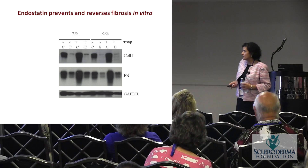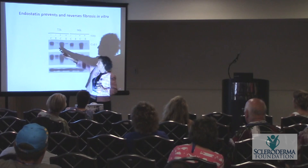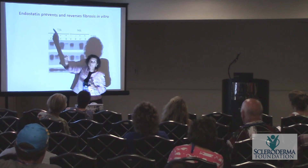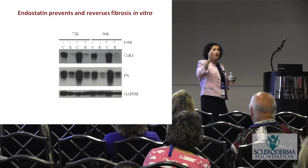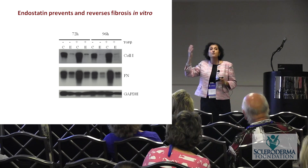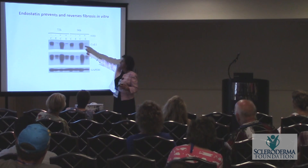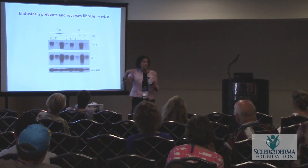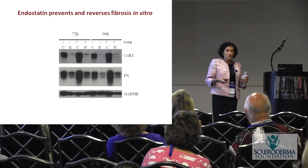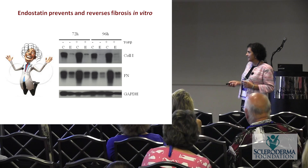But what we found instead was the reverse. When we added endostatin to cells — which is what the western blot shows — we saw that instead of causing more collagen and fibrosis, it actually shut it down. That's where having the prepared mind comes in: we were expecting endostatin to increase collagen, but it did the reverse. Wherever endostatin was added, the collagen was shut down — and it did that for other extracellular matrix proteins like fibronectin as well. So we found a molecule — a piece of collagen found in excess in scleroderma — that turns around and shuts down fibrosis.